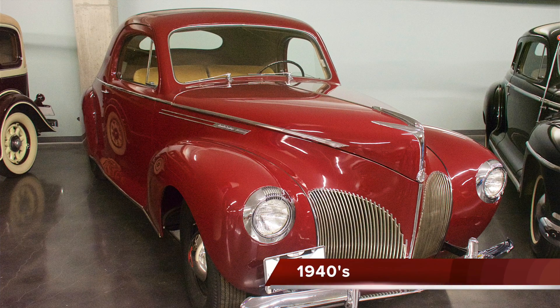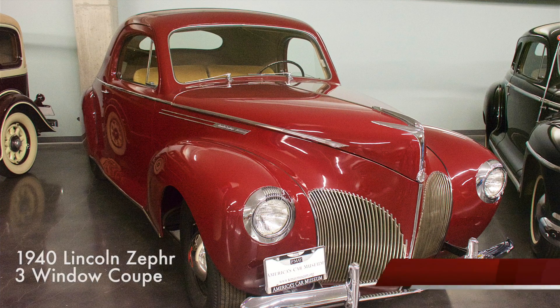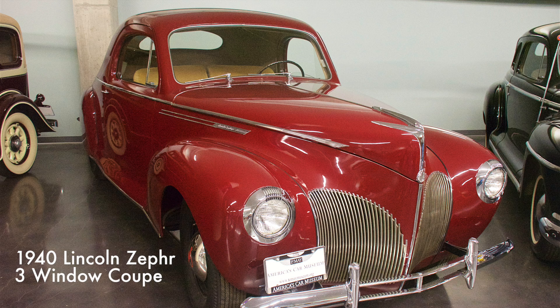The Zephyr was one of the most popular cars of the pioneering streamlined design that appeared in the early 1930s. It had a 267 cubic inch V12 engine producing 110 horsepower.